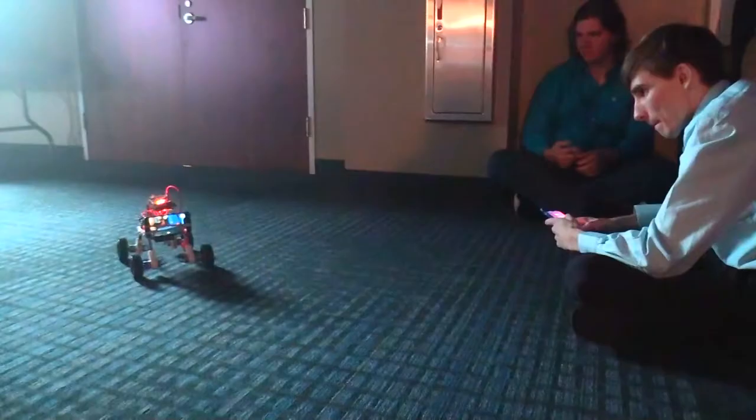In Intro to Engineering, today we're going to present our DSTR robots that we created over the semester, and we're going to run it through an obstacle course to see how it handles it.